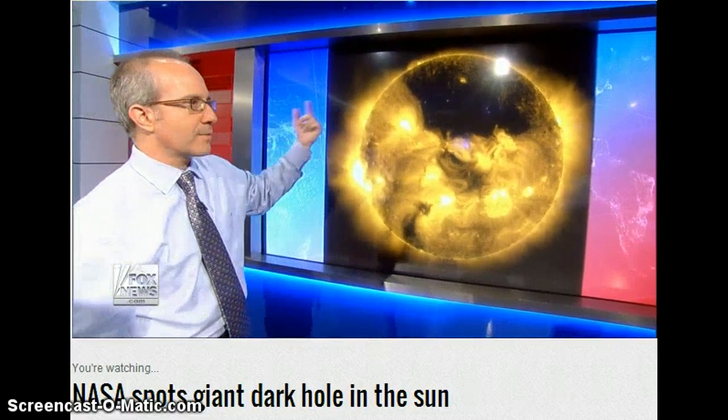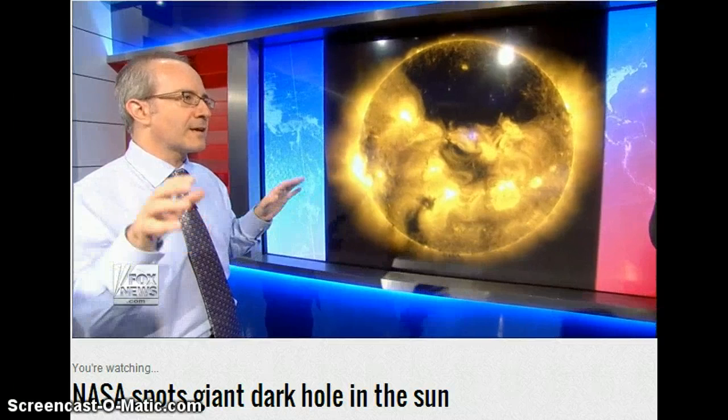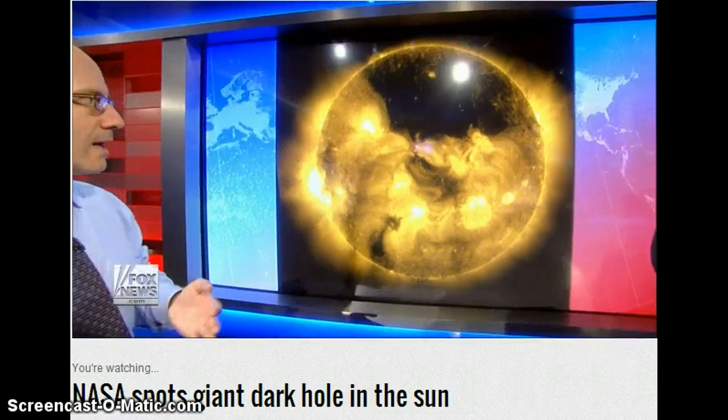What happens when it hits our planet? It causes auroras, it wiggles the magnetic field. The thing you really worry about is it can disrupt your GPS, it can mess with your communication satellites, and it can mess with your power lines.